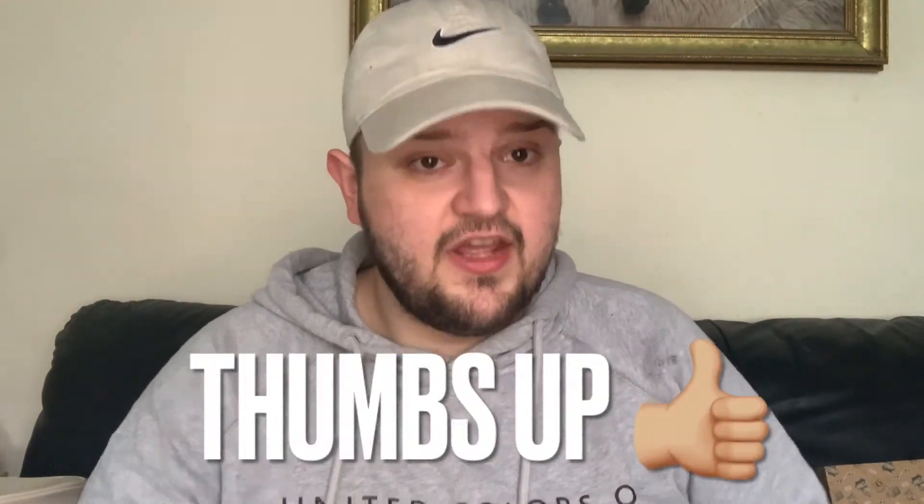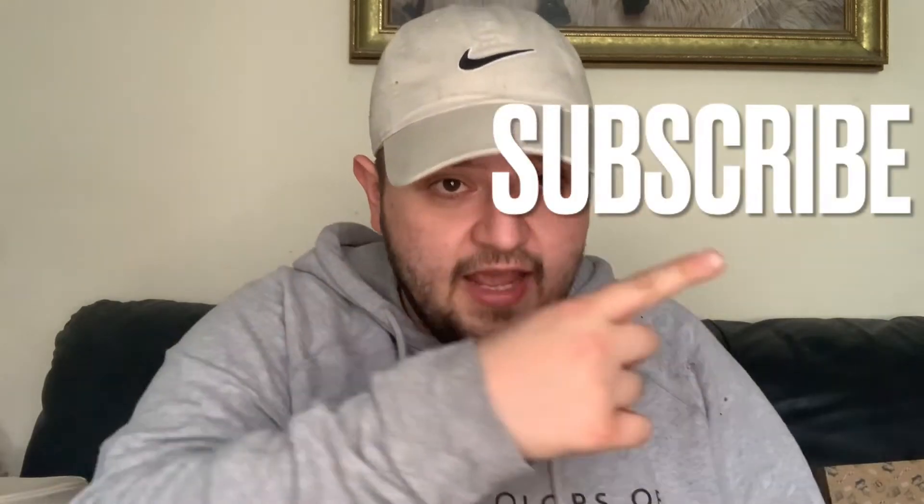That's the end of this Primark haul video — hope you enjoyed it! If you did, don't forget to give the video a thumbs up, comment, hit that subscribe button, and join my channel. I'll see you really soon with another video. Keep safe and well, bye!